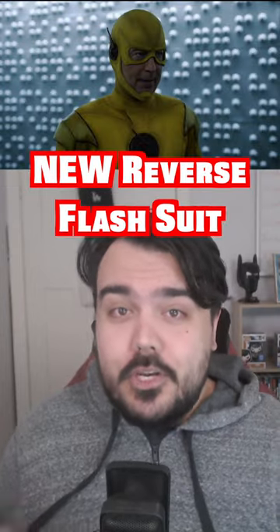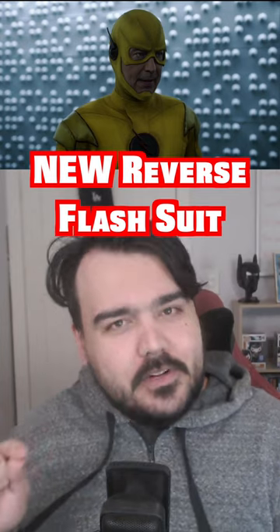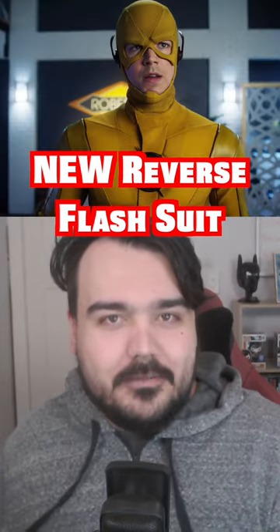At number two I have the new Reverse Flash suit that we got introduced to last season in season eight in Armageddon, however with a bit of a clause to it — only when Grant Gustin wears it.